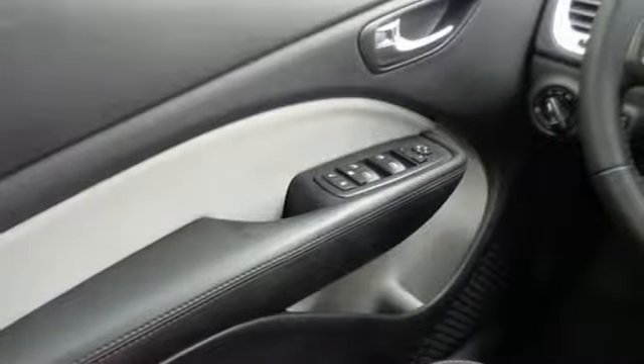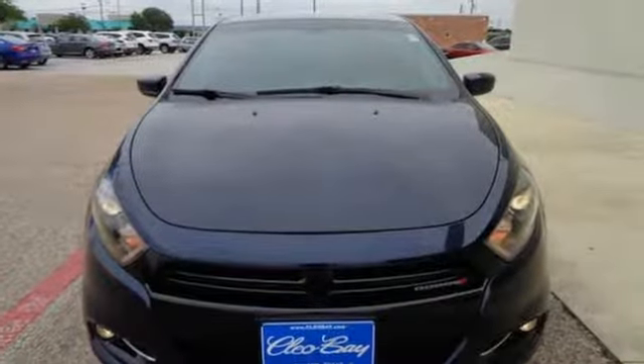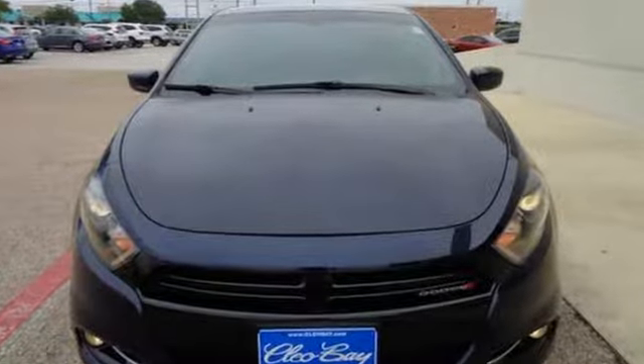Can a vehicle be daring yet sensible? Yes, it's a Dodge. See what it can do when you take it for a test drive.